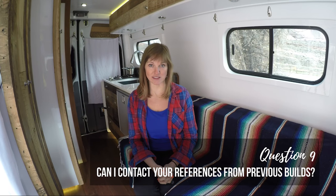Question number nine: you absolutely should ask your builder for references for previous van builds they've done. If they're not willing to provide references or can only provide one, it probably means they've only done one van or they only have one person willing to give them a positive reference. If I could go back, I would have asked my builder for three different references to contact and asked them how they felt about their build and how it was holding up over time.